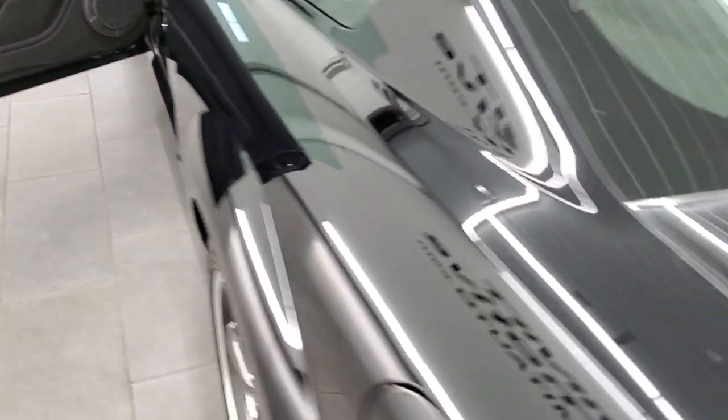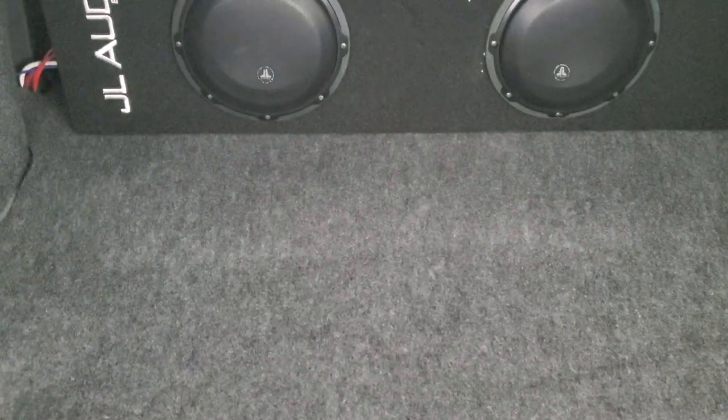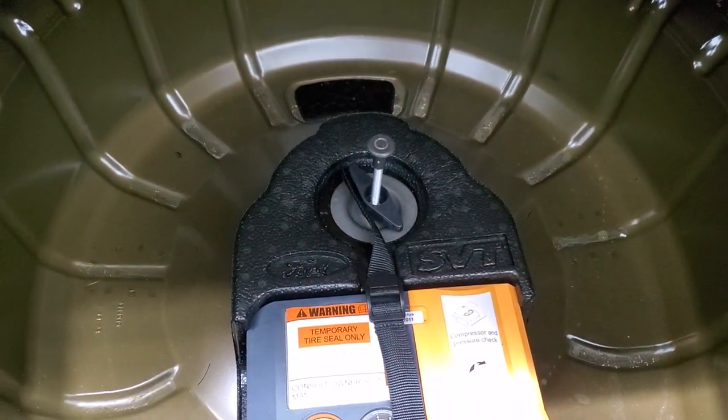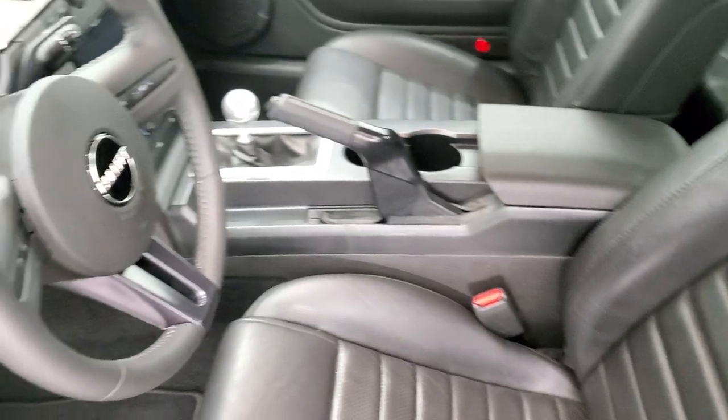We'll take a look inside the trunk and then hop inside to look at the miles and the radio. This one does have a JL Audio subsystem back here, and underneath is a tire inflator kit. Very nice and clean back here. Taking a quick look at the back seats — no rips or tears back there, very nice and clean. It does have the LATCH child safety system for any child car seats.